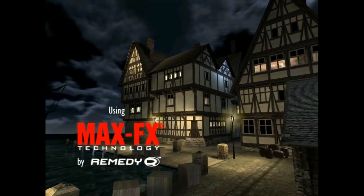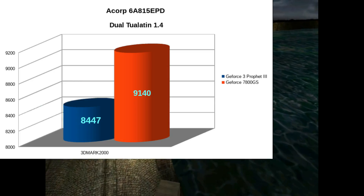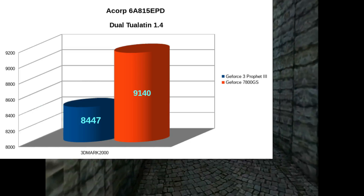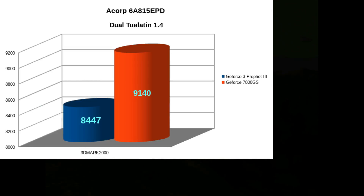Taking a look at 3DMark 2000, you can see that the Prophet 3 video card is scoring 8447 and 9140 with the 7800GS — a heck of a bump there. The previous score was 6258 and 6262, so they were pretty much dead even at that point.